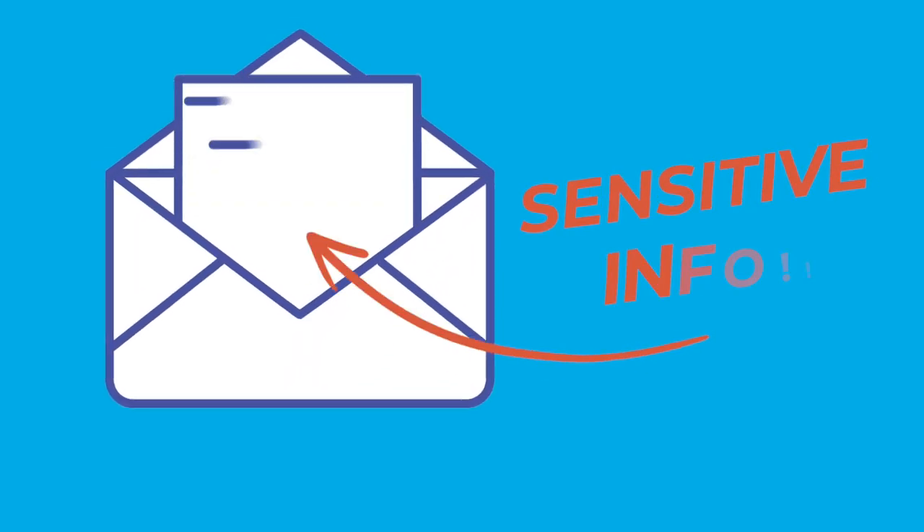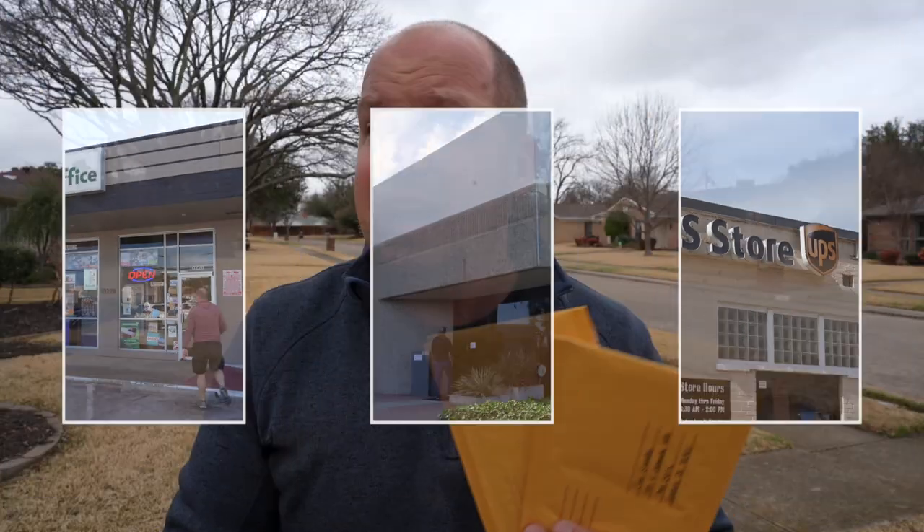Let's face it, we often send very sensitive information through the mail to these addresses. Now, instead of just tracking these devices, I'm going to go ahead and visit each one of these locations to find out what happens once these packages arrive at their destination. Have you ever wondered how virtual addresses work? Well, let's go find out.